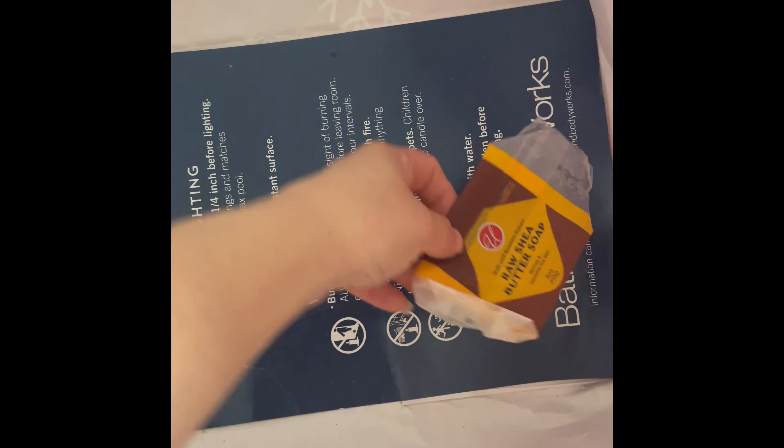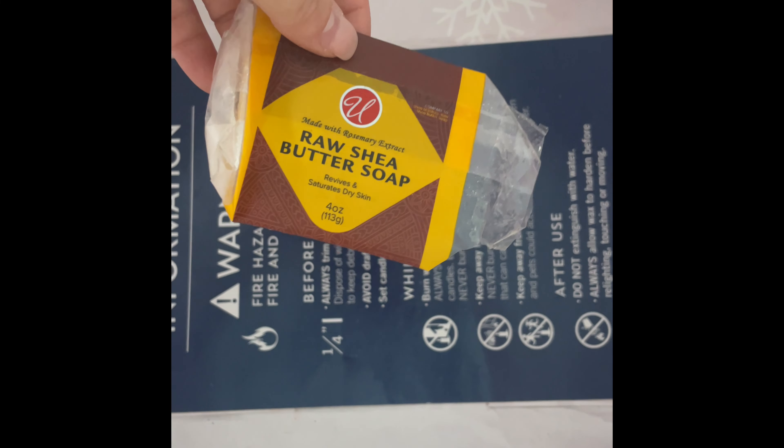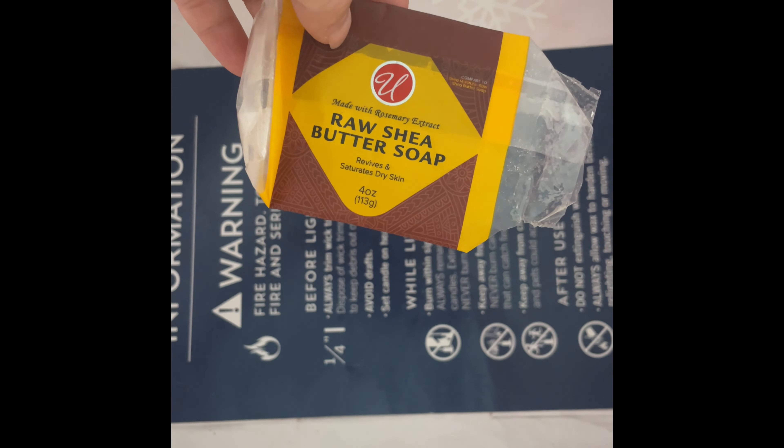Last but not least was the Raw Shea Butter Soap from Dollar General — really good, really nice, very moisturizing. And that's it for my empties video! Thank you guys for watching and I'll see you in the next empties video. Bye, guys!